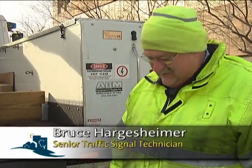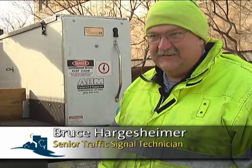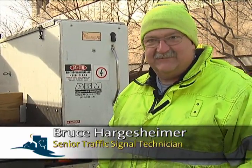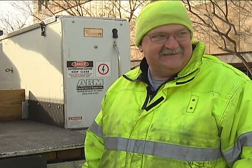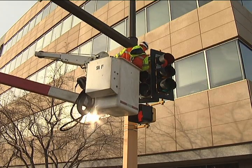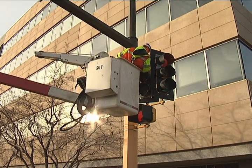One of the issues we tend to have with the signal heads is with mice. This intersection especially is a big, big issue. Wherever there's a large area with a lot of weeds and stuff like over there, the mice tend to get up in the heads and chew on the wires and all of that kind of stuff.